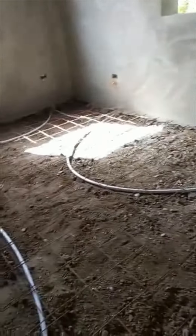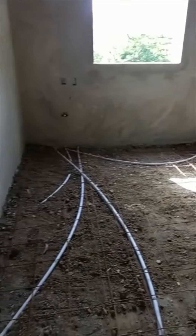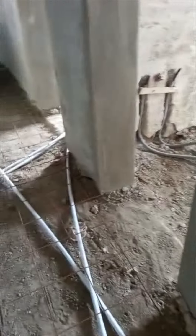Once they cement the floor, the house will be ready for flooring. So when I come back in November, I'll be ready to do the bars and the windows and I'll be getting an estimate on the flooring. Once they're finished cementing the floor, I'll have somebody come out and do an estimate to give me a price in terms of the flooring.